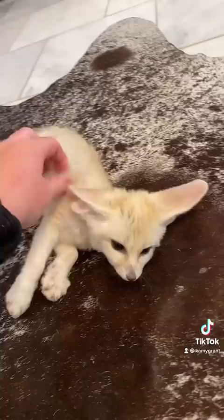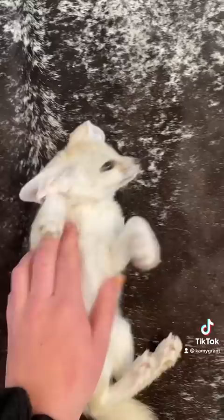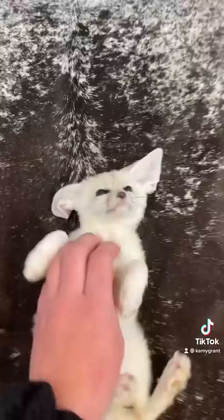A lot of you guys wanted a pros and cons list of having fennec foxes, so I'm gonna give that to you. Starting with the pros: they can be litter box trained. Fennec foxes are kind of like a cat and a ferret mixed together. They're extremely playful. They can be put on a raw diet or a high protein good quality cat food with fruit and vegetables.